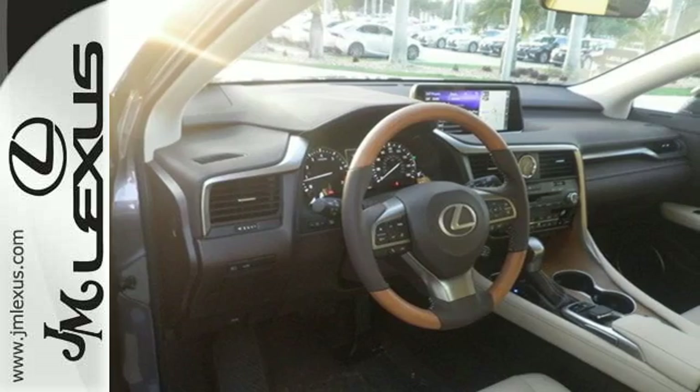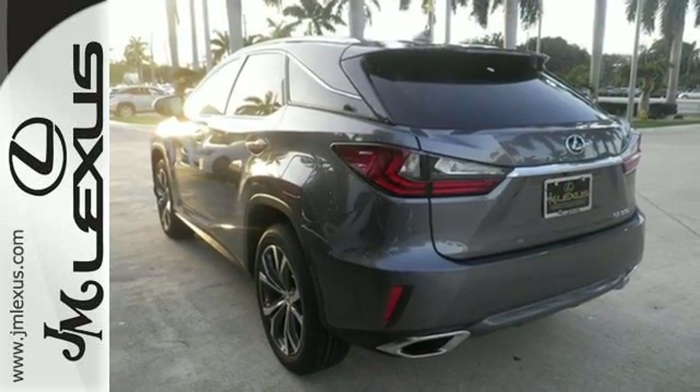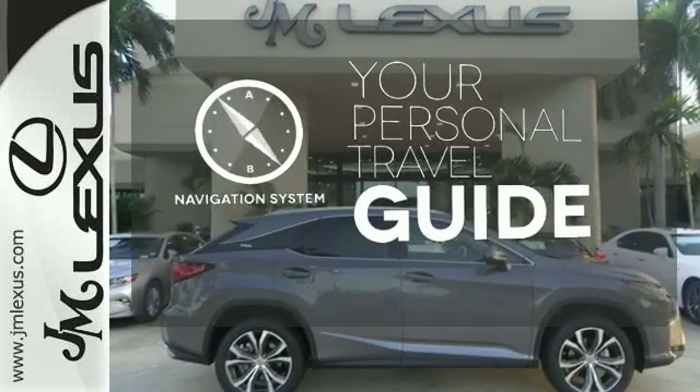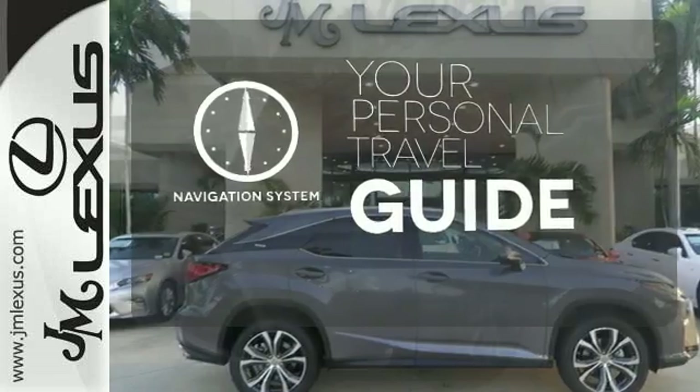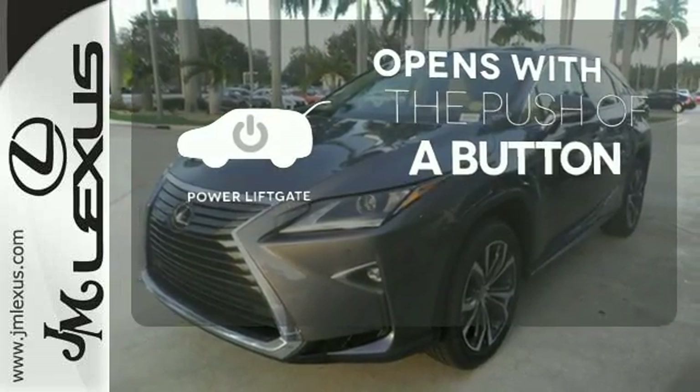Enjoy soft phone conversations through Bluetooth, listen to HD radio, and control it all with the steering wheel-mounted audio controls. It comes with a navigation system to easily guide you to your destination. The power lift gate offers automatic rear door operation with the push of a button.